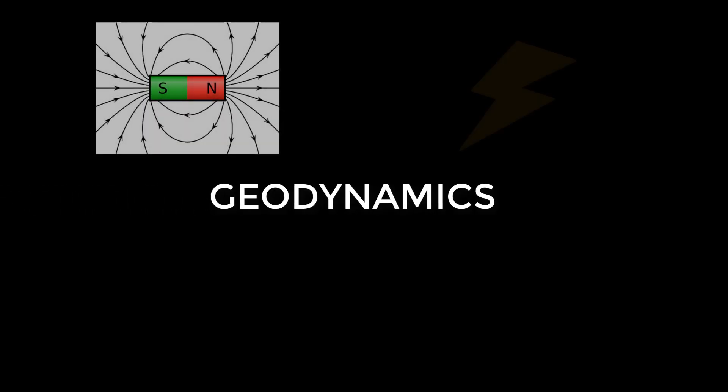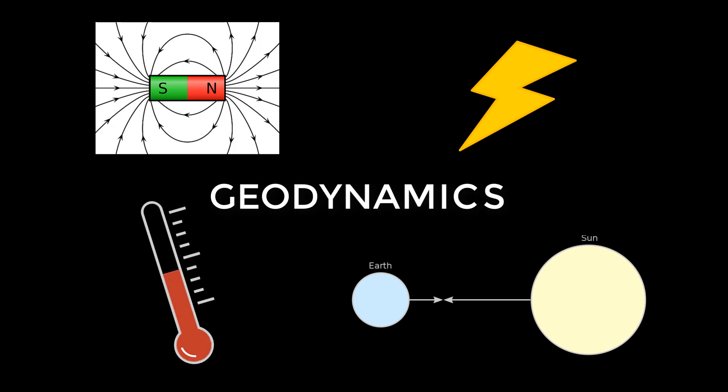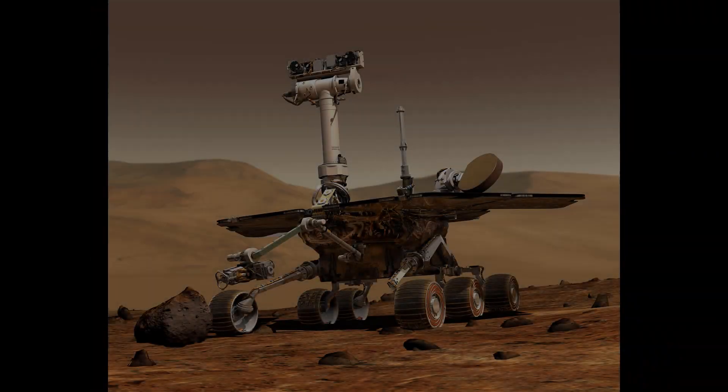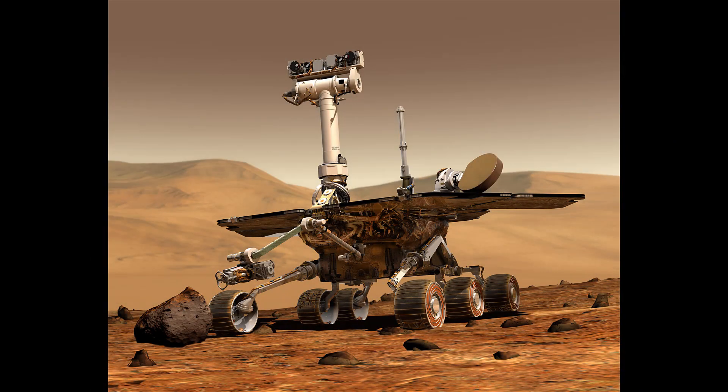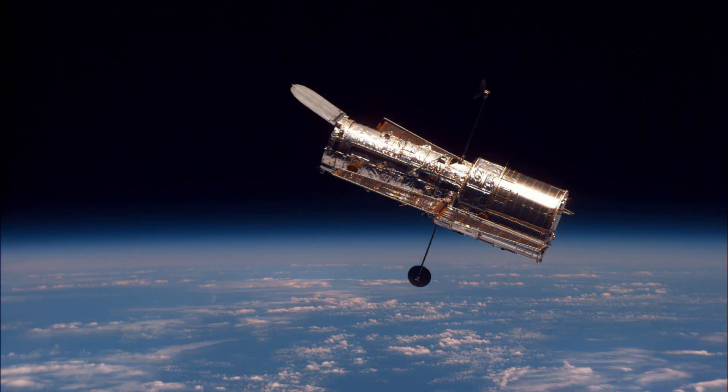Geodynamicists work with magnetism, electricity, gravity, and temperature data on Earth, but they also use data from probes, rovers, and telescopes to answer the large-scale questions on other planets, often working alongside astrophysicists and planetary geophysicists.